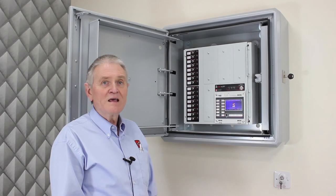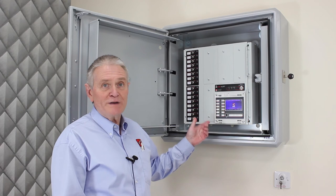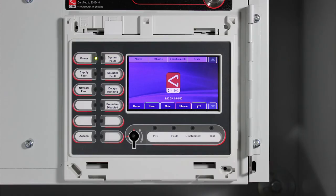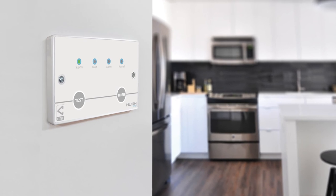I'm now going to return to the EvacAlert panel. As you can see I've removed the cover from the maintenance controls, which anyone who is familiar with CTEC's ZFP fire alarm panels will recognise. In order to use the maintenance controls — for instance to test sounders in individual flats — an engineer's code must be entered on the touch screen. The use of CTEC's established EN54 certified fire alarm technology means that EvacAlert can be incorporated with other systems such as CTEC's Grade C Hush Pro domestic fire alarms in the flats and the common fire alarm system installed to replace a waking watch.